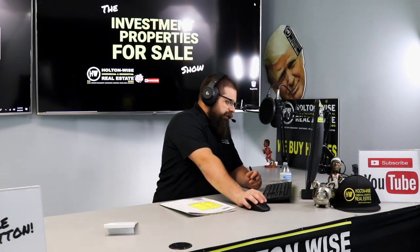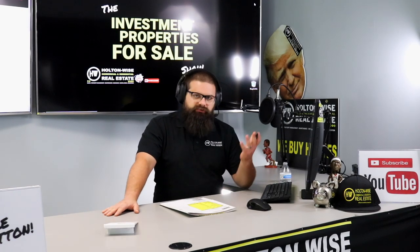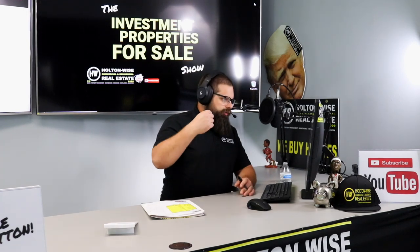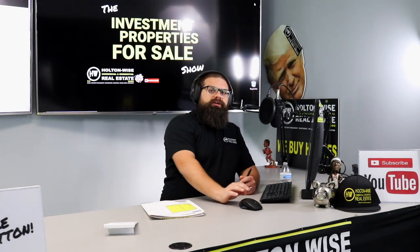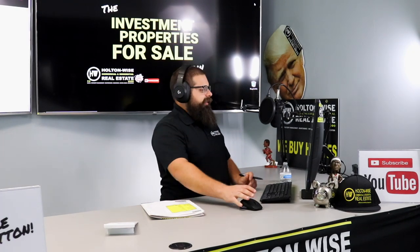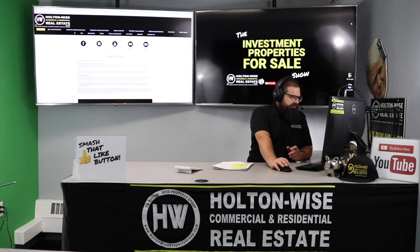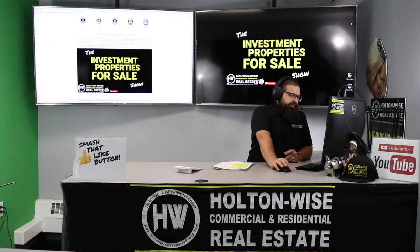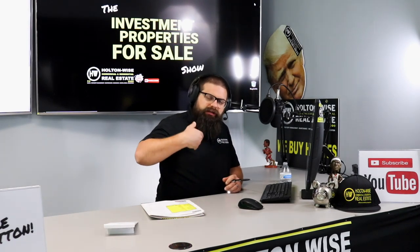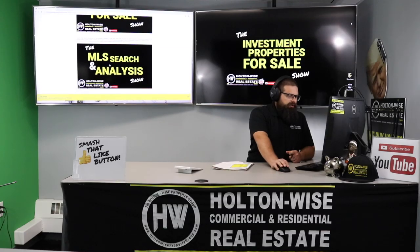Before I get into the details, I want to show you something on holtonwise.com. A lot of you are trying to bid on properties on the Investment Properties for Sale Show because the deals are good, the money's good, and the market makes a lot of sense — but we're getting a lot of you getting outbid by other investors and looking for more properties. I am only one real estate agent; HoltonWise is only one company in the Cleveland market. We've got over 5,000 realtors in this market, so they're all selling rental real estate as well. You can click the property search for sale, subscribe to our channel, and we email deals out every day at 1 p.m. Eastern Standard Time. If you get outbid frequently or you're just looking for more deals, click the MLS Search and Analysis tab.